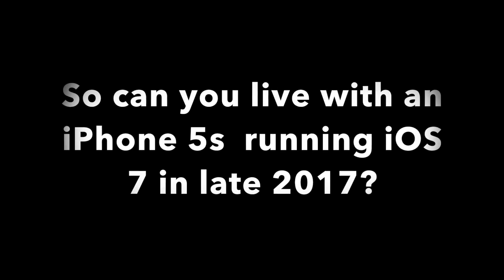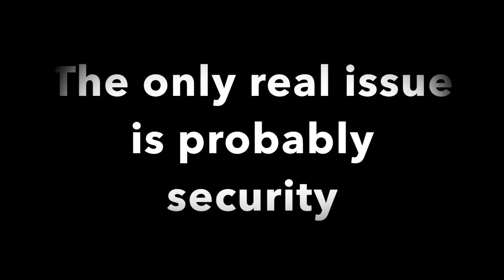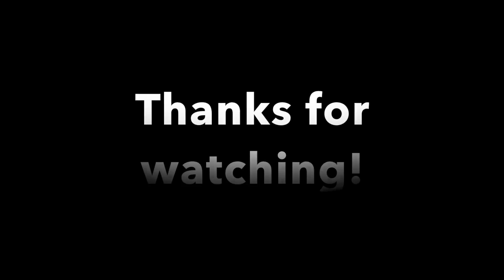So, can you still live with an iPhone 5s running iOS 7 in late 2017? The answer is yes. Despite a lack of newer features, it's still a very capable device on iOS 7. The app support is still okay — much better than iOS 6. The only real issue with daily driving iOS 7 in late 2017 is probably security, so you wouldn't want to do your online banking or online shopping on it. But anyways, thanks for watching everyone — the AppleShill is signing out.